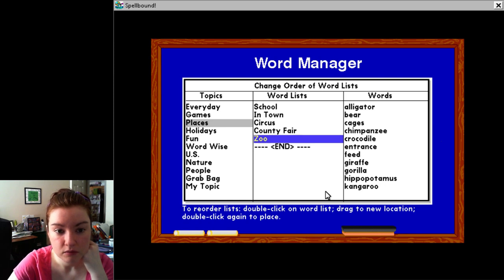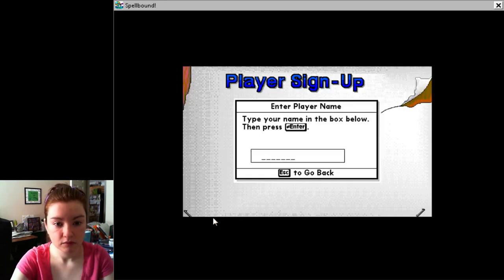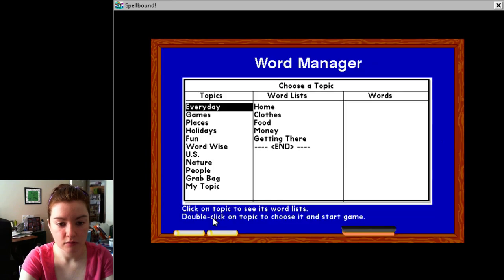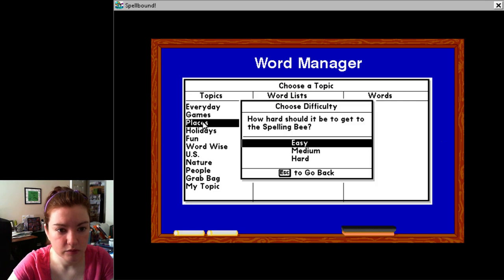Okay, I did that. I don't want to do this. How do I get out of here? What the hell? Okay. Enter. Double click on a topic to choose it and start a game. Okay. Places — yes, let's do places. Let's go hard.